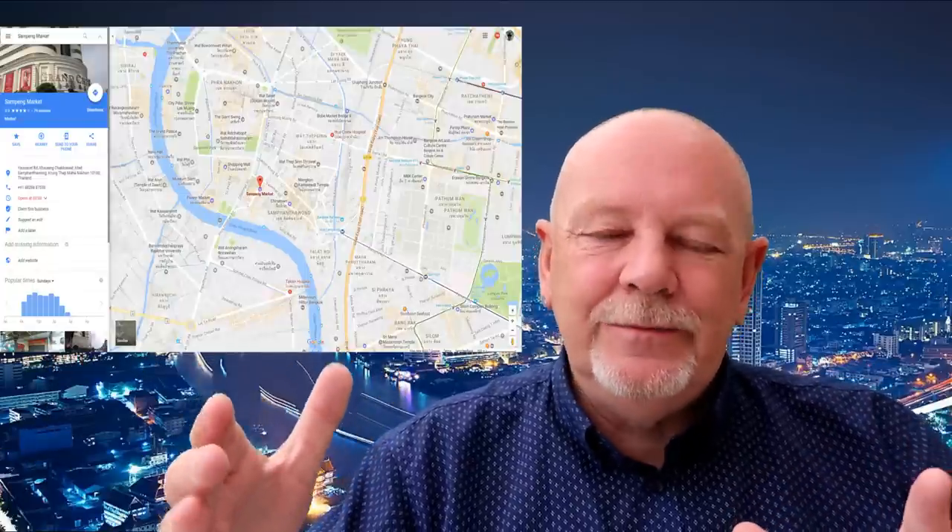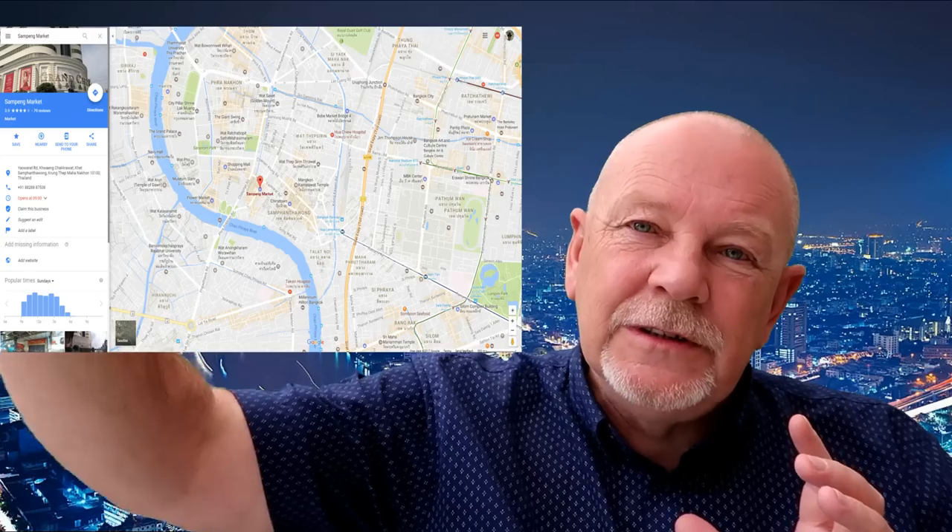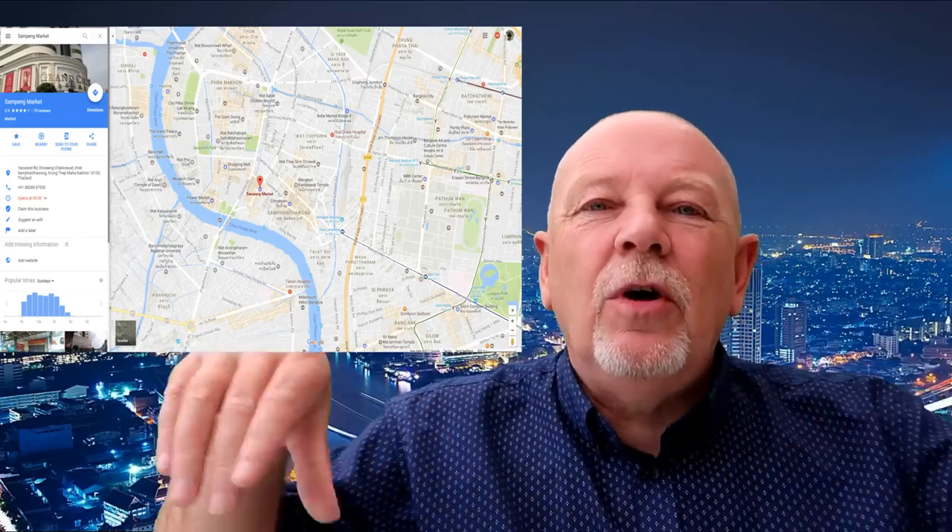I'll try and put a map up and zoom in a bit. Chinatown, which is now known as Yaowarat, comprises of just one main street and then streets off that — and that is Chinatown. It's over towards the river, sort of Silom way, Patpong way.